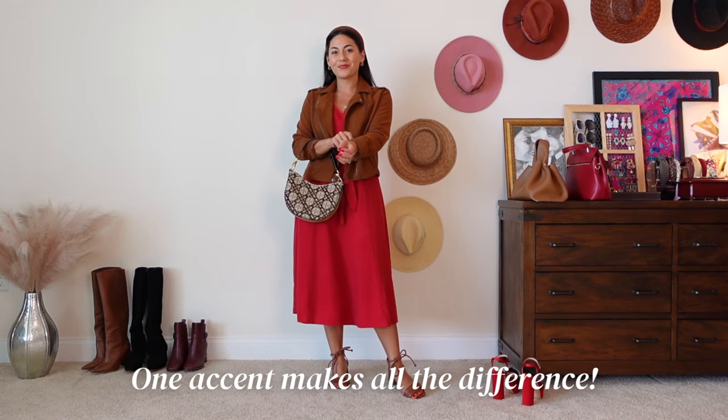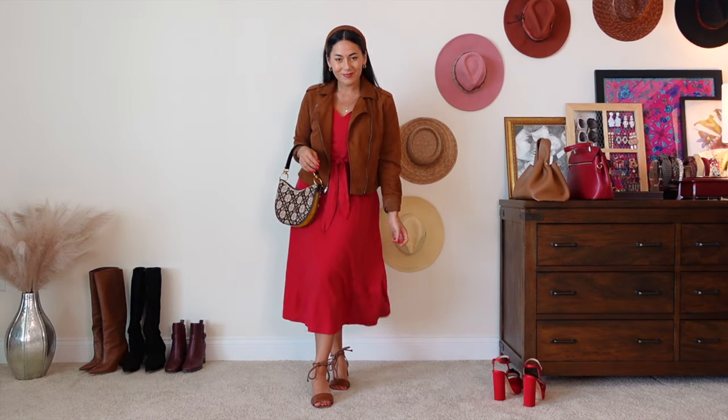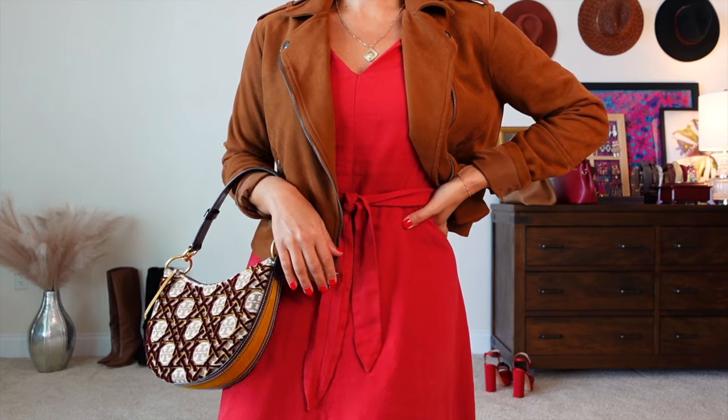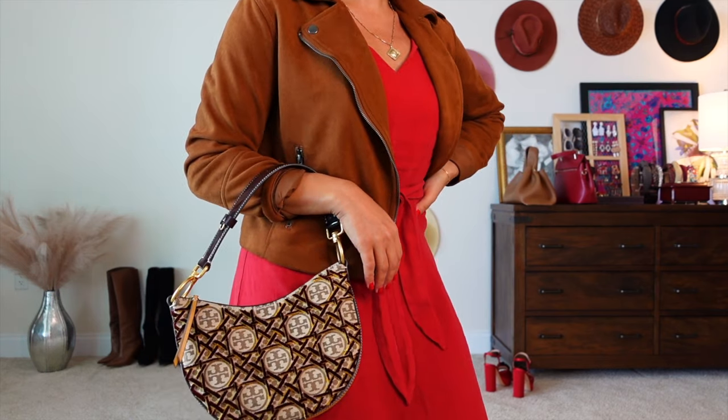When choosing a handbag, select one for the accent your outfit needs. This handbag really provides some color, some pattern, some texture, and some shine with the hardware — so it's filling all those gaps.